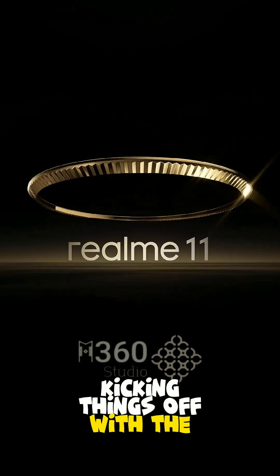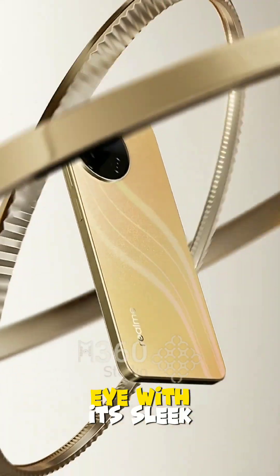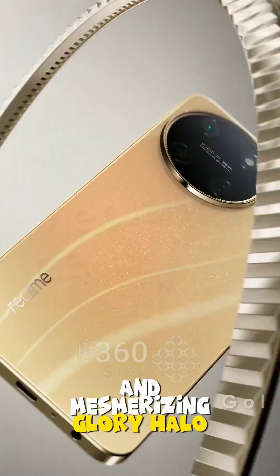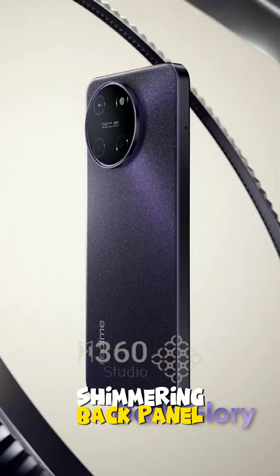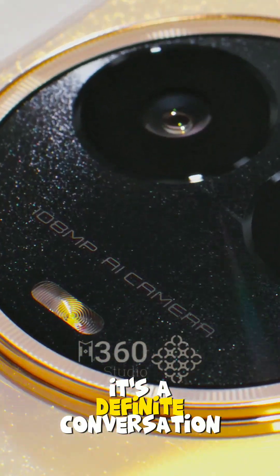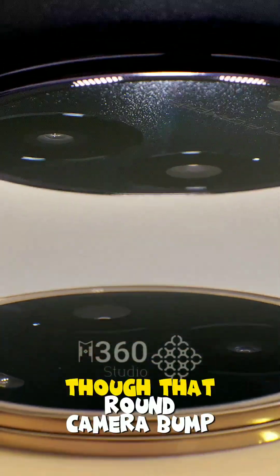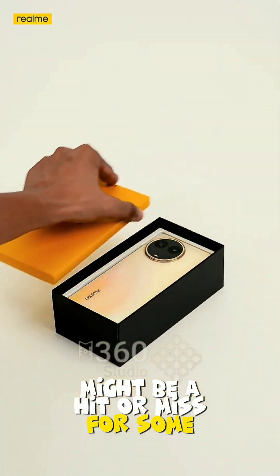Kicking things off with the first impressions, the Realme 11 5G catches the eye with its sleek and mesmerizing glory halo design. When light dances on its shimmering back panel, you'll be left enchanted by its S-curve magic. It's a definite conversation starter, though that round camera bump at the back might be a hit or miss for some.